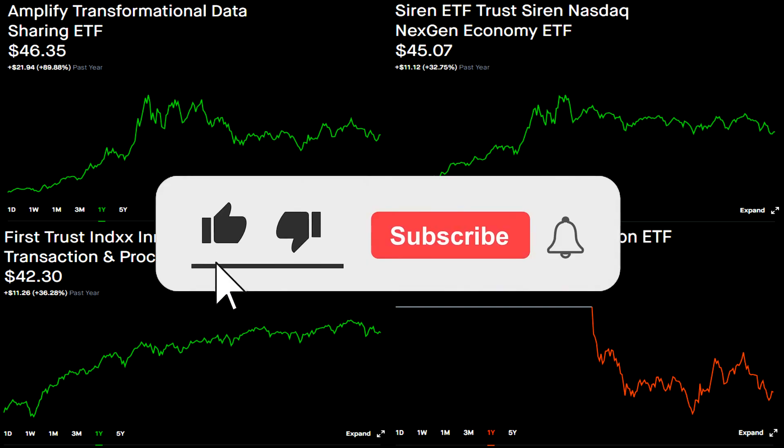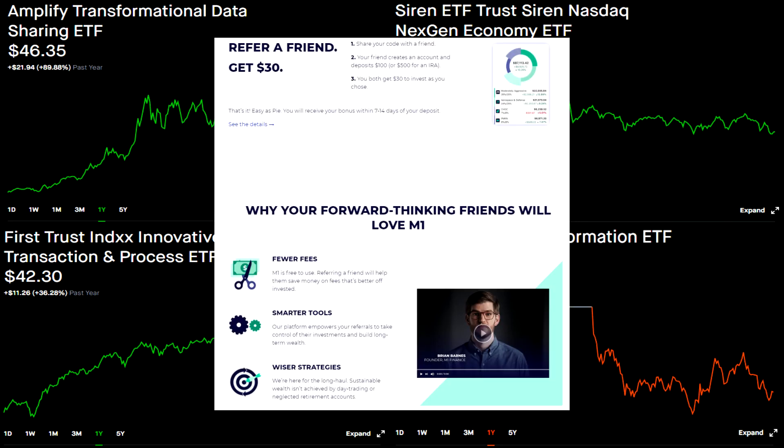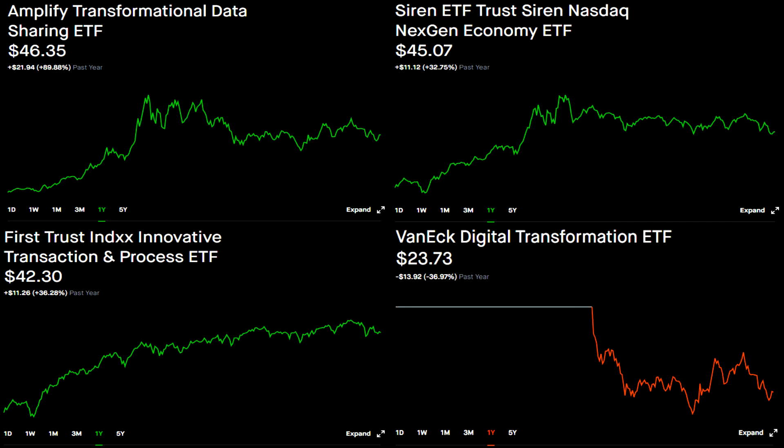If you found any of this helpful, consider hitting the like button and subscribe for more content like this. Also, consider checking out the links in the description. Currently you can get two free stocks with Webull potentially valued up to $2,300, $30 with M1 Finance, a free stock with Robinhood potentially valued at $225, and up to $250 with BlockFi where you can earn interest on your crypto. These promos do change over time. As always, this is not financial advice, just for entertainment purposes only. Thanks, and I'll see you in the next video.